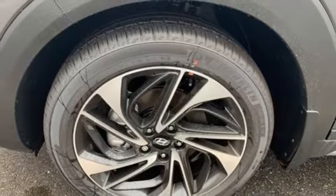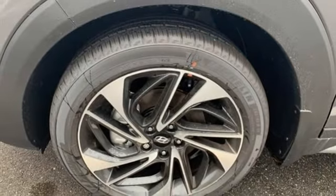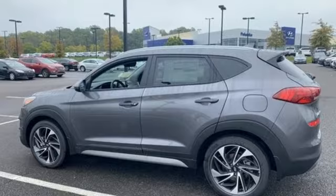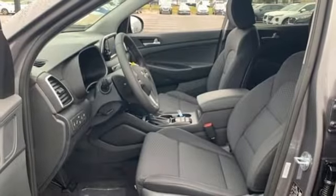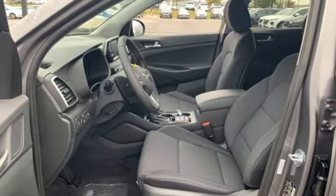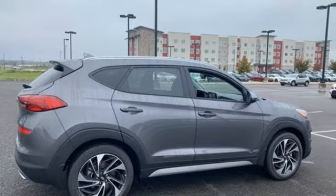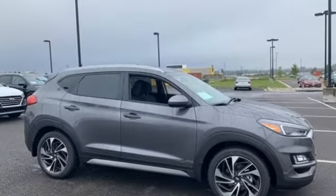Rear view mirror, front heated bucket seats, inductive device charging, external memory control, hands-free liftgate doors, and push button start, proximity key, and automatic transmission. Hyundai's attention to detail means a better driving experience for you.